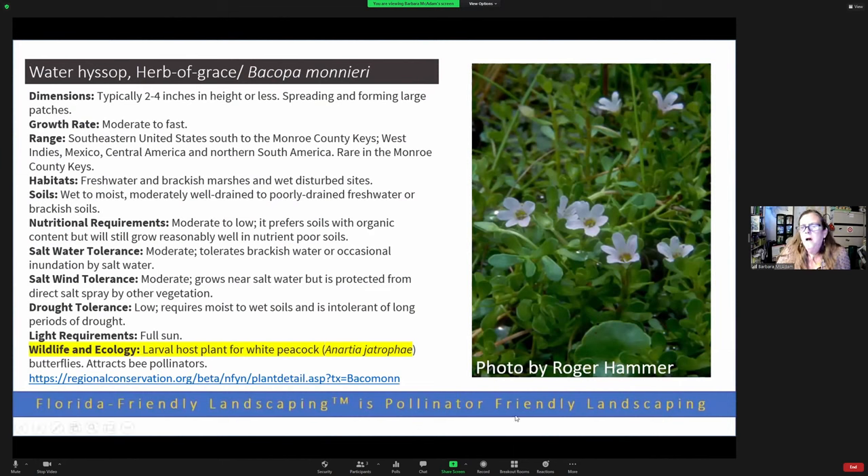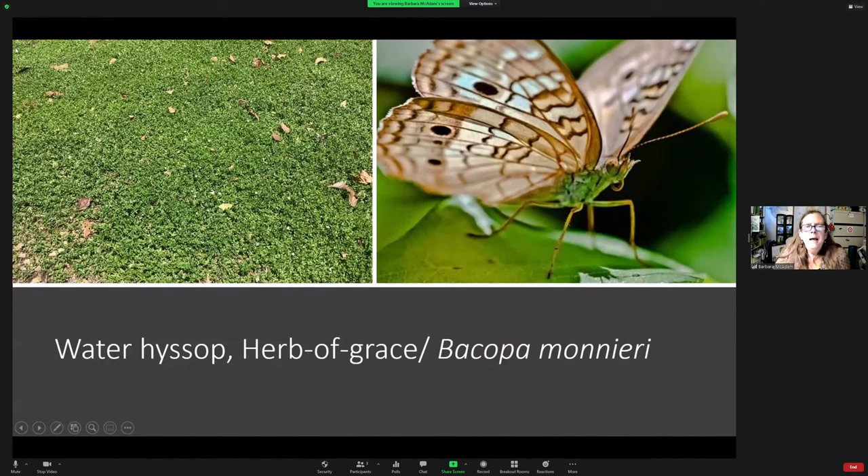Bacopa monnieri — herb of grace — is a lawn weed that often appears when people are over-irrigating. It is a larval host plant for the white peacock butterfly and has beautiful little white flowers. I found a whole patch of it in one of our parks with natural areas, and when I discovered that, my jaw fell open.